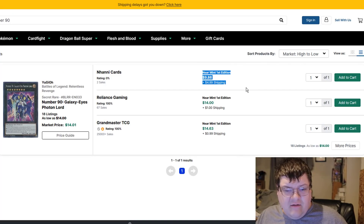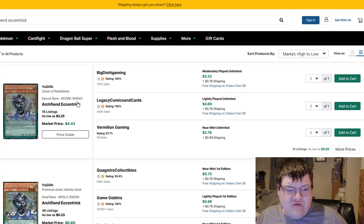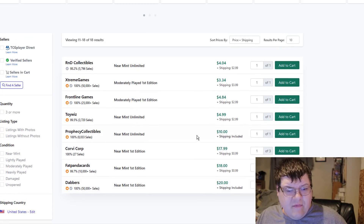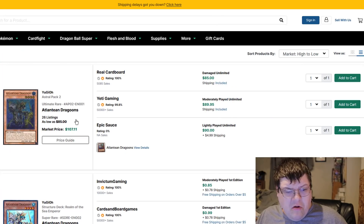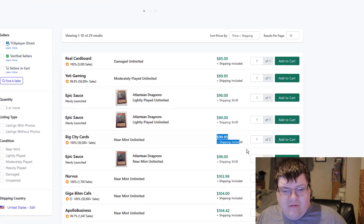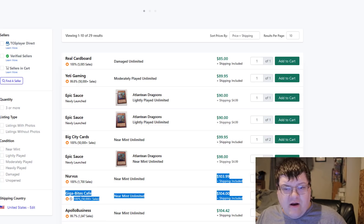Number 90 — these are $15. Interesting, I didn't actually know these were popping. Archfiend Eccentric First Editions — I haven't looked at these in a hot while either. These are $18-19. Atlantean Dragoons — Dragoons man is at $100 to $104.